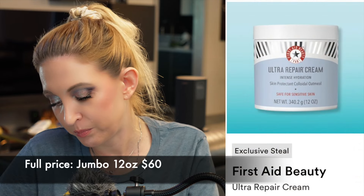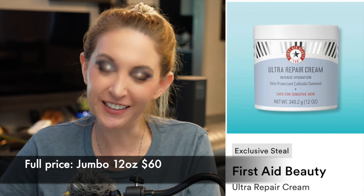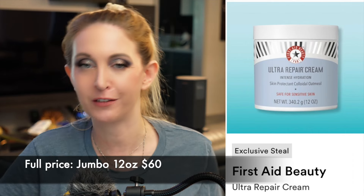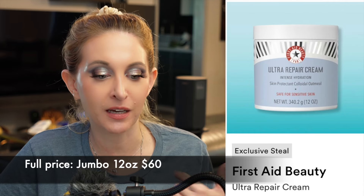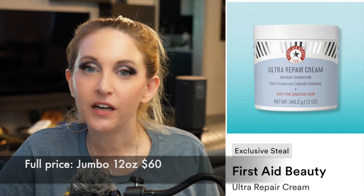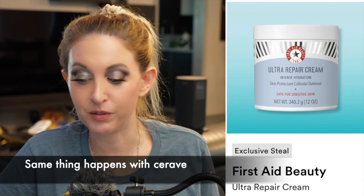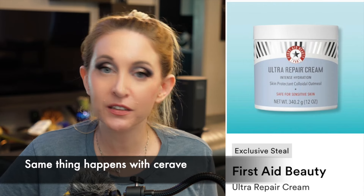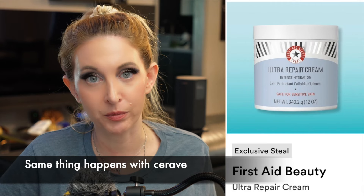Sunday, September 8th. First up we have the First Aid Beauty Ultra Repair Cream. These don't work for me — nothing from First Aid Beauty has ever worked for me because there's something going on with the formulation that my skin reacts poorly to. That's a shame because I have insanely dry skin and these ingredients on paper should be right up my alley. But so many other people love this brand, so I think it would be great for a lot of people.